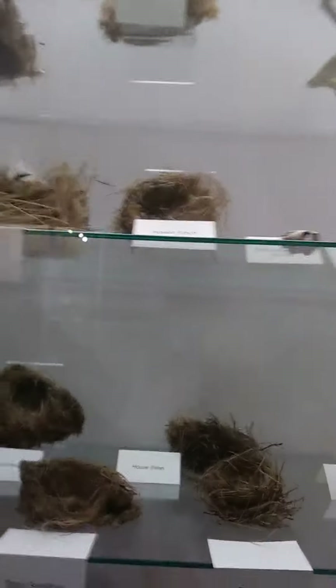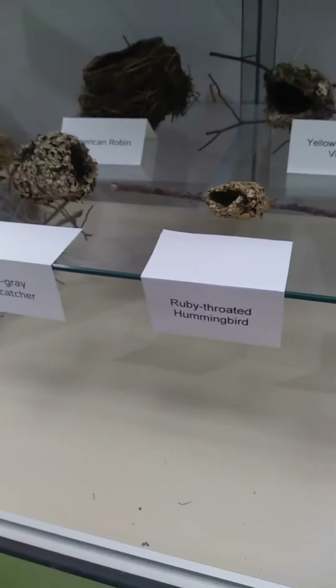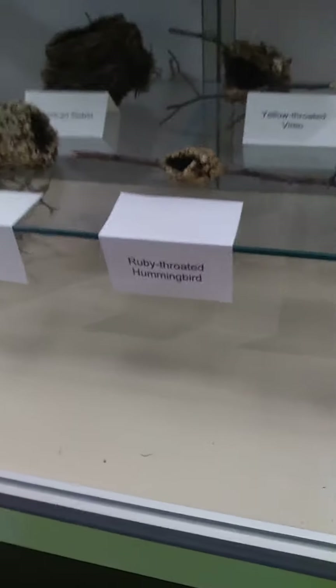House finch — it's kind of made up of strings, like colorful strings. And ooh, that's a blue jay — I've never seen a blue jay nest like that. I don't know what that one is. Blue-gray gnatcatcher. And take a look at how small the ruby-throated hummingbird nest is, oh man. Chipping sparrow.